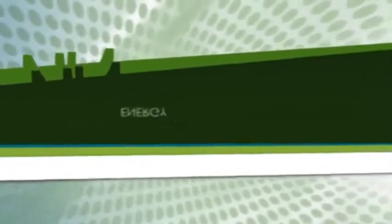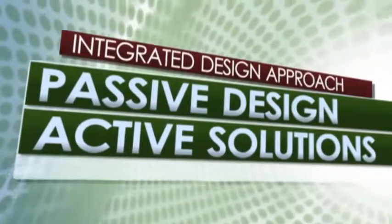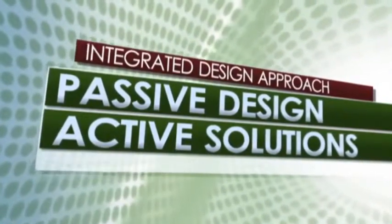More importantly, to achieve Zero Energy, we must first reduce our energy needs. In the Zero Energy Building, energy needs are reduced in two ways: passive design and active solutions.